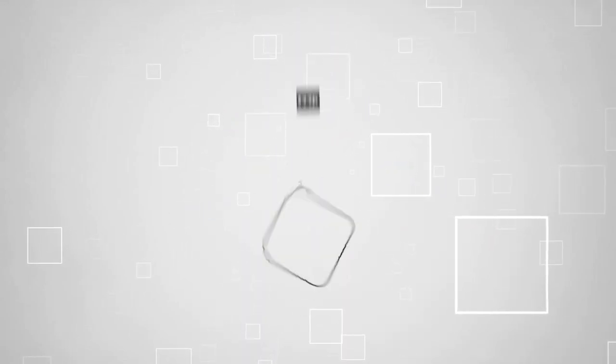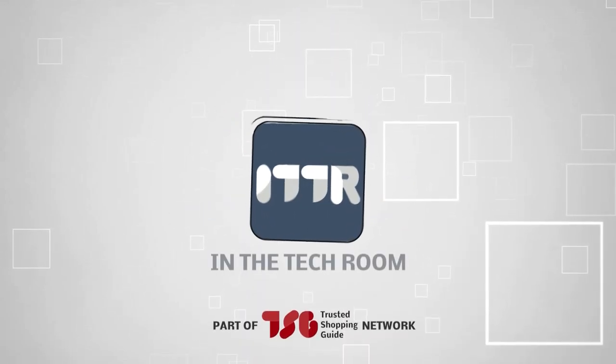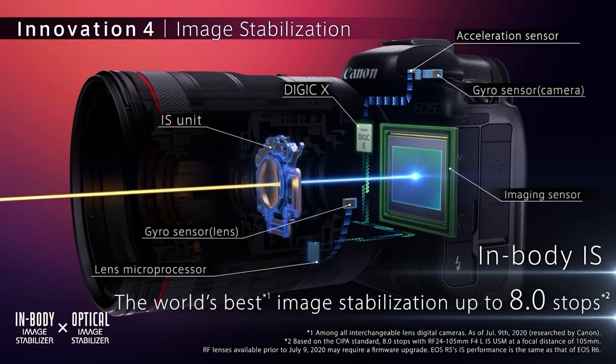Welcome back guys! We are TrustedShopGuy.com and today we are in the tech room! In this video, we will be sharing with you our best Canon cameras. If you are on the hunt for the perfect Canon camera to bring your creative visions to life, then you have come to the right place.